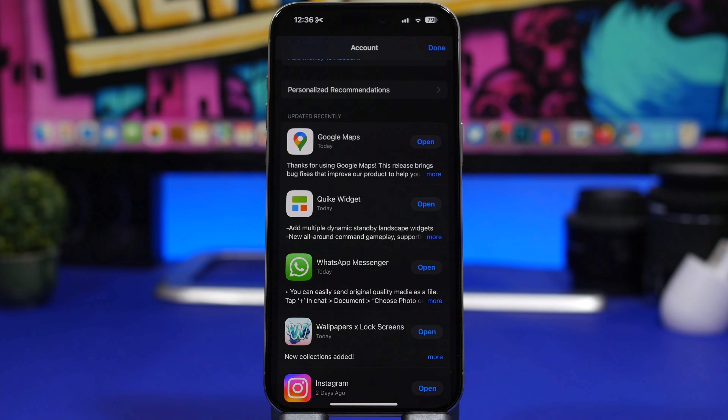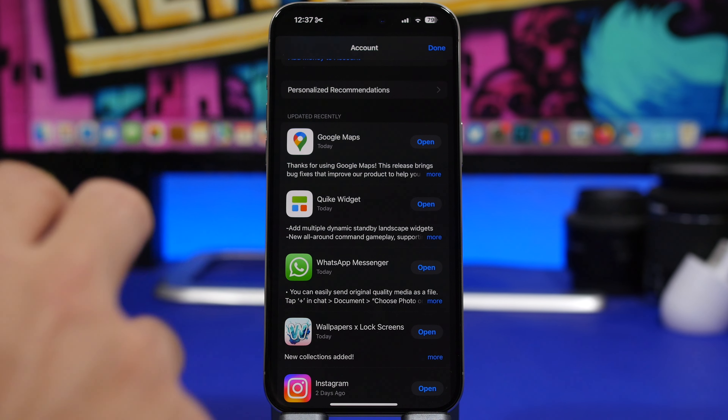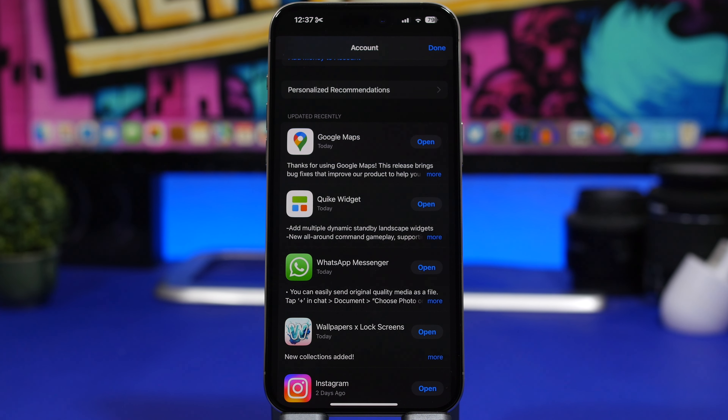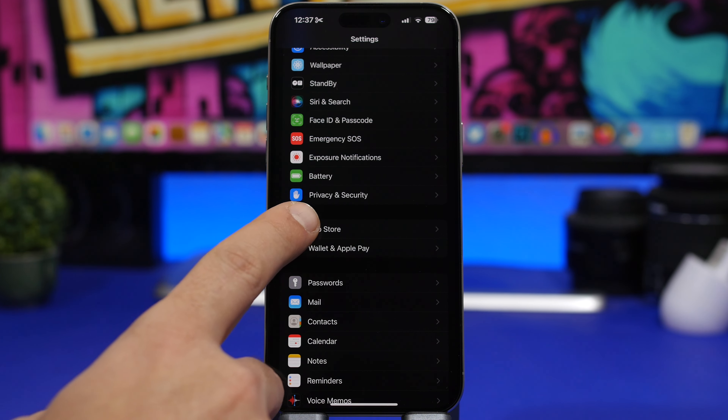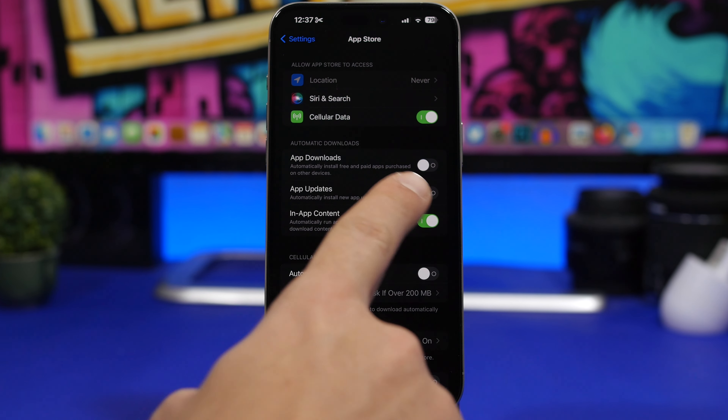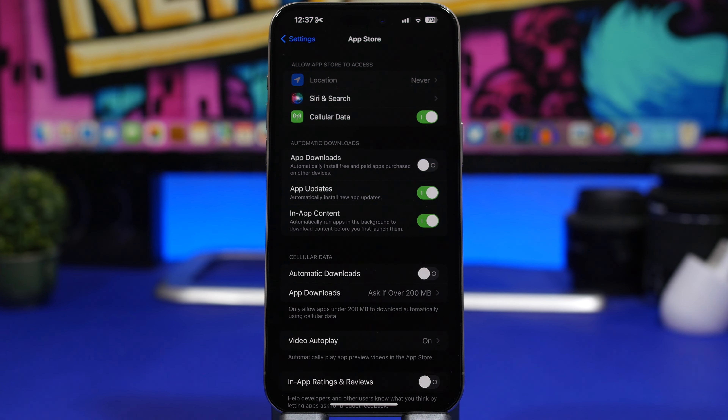A must-do is updating your apps. When updating to a bigger release like iOS 17.2, you should also update your apps to their latest version, as most apps will release updates to support the new iOS. Go to the App Store, tap your account, and update everything. Or go to Settings > App Store and enable App Updates so they update automatically.